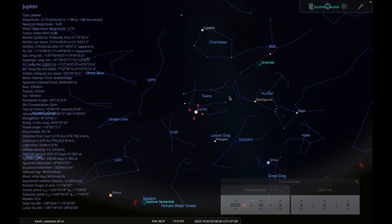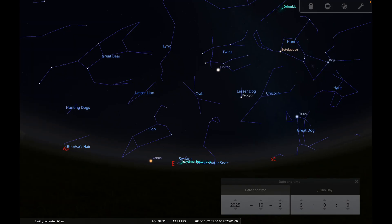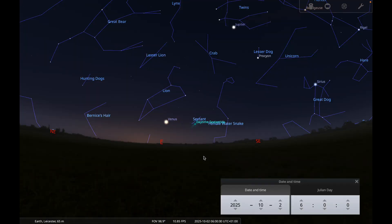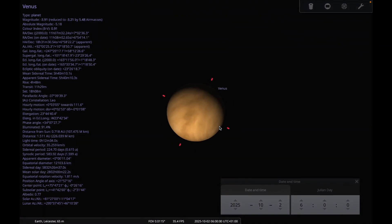So those are the bright planets well placed for observing in October. Not forgetting Venus, which rises in the early morning a couple of hours before sunrise at the beginning of October. Venus is getting less well placed as the month goes on, so earlier in the month is better. It rises closer to sunrise as October progresses, but you should be able to get a good view of Venus showing a gibbous phase. So Venus, Jupiter and Saturn are fairly well placed for observing this month.